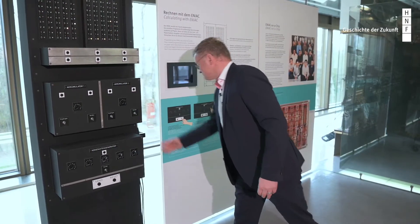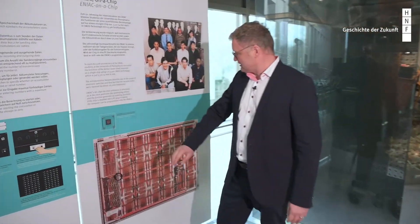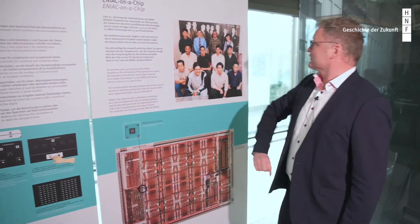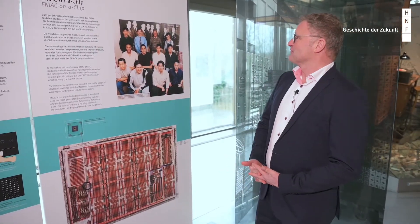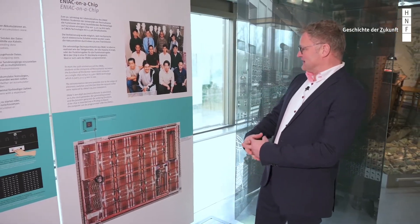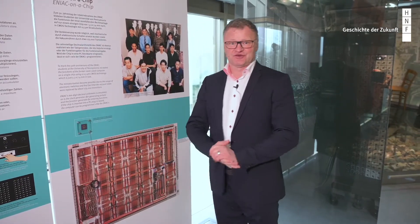There is one additional highlighted object here, and that of course is ENIAC on a chip. This was designed by students from the University of Pennsylvania a couple of years ago when they rebuilt the ENIAC machine on a single silicon chip.